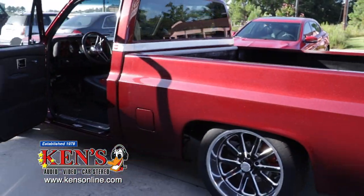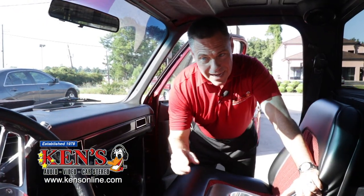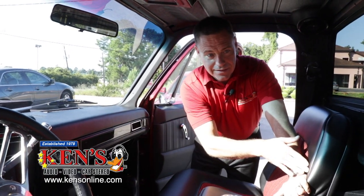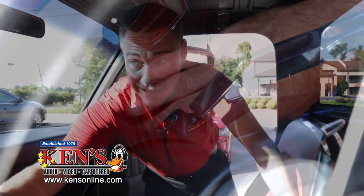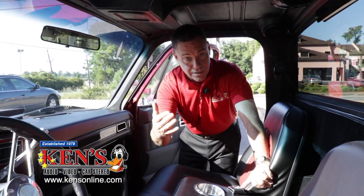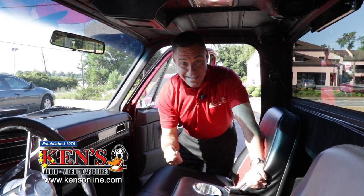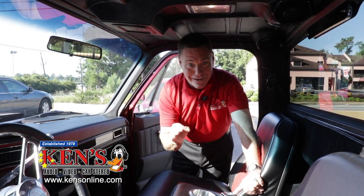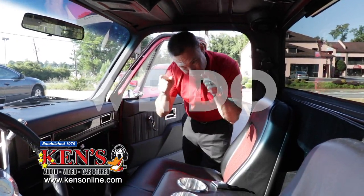I'm going to give you a sound demo. Pay attention to the mids, the highs, and the bass. It is crystal clear — not all bass, not all highs. When you come in and talk to these guys — brainiacs every one — they design the system around your budget. At the end of the day, we want you to be able to ride 70 miles an hour with the windows down, crank it up, and have concert-style music in an 84 Chevrolet. Absolute perfection.